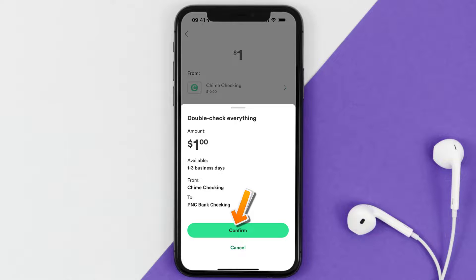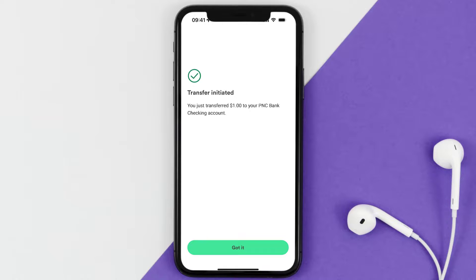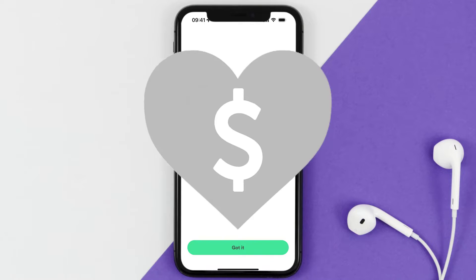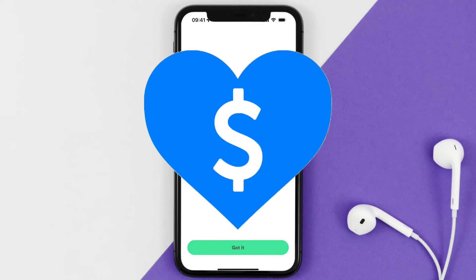A confirmation screen will come up — double check everything and then hit 'Confirm' at the bottom, and you're done. That's how you transfer money from Chime to PNC Bank. If you found this video helpful, give it a thumbs up, hit that subscribe button, and we'll see you in the next one.